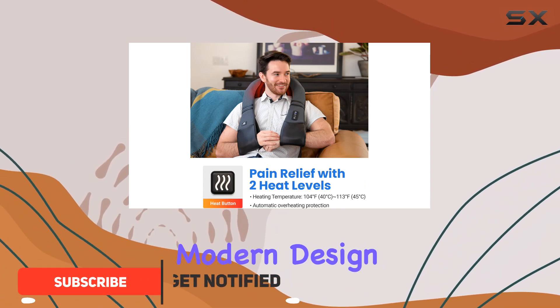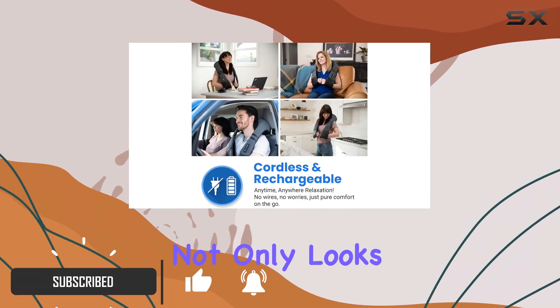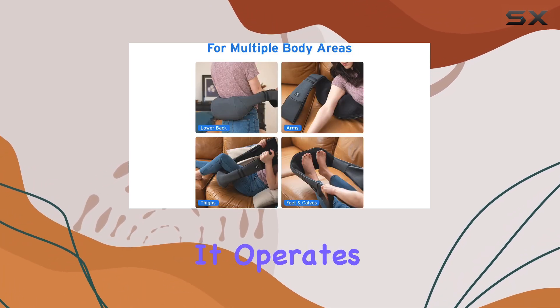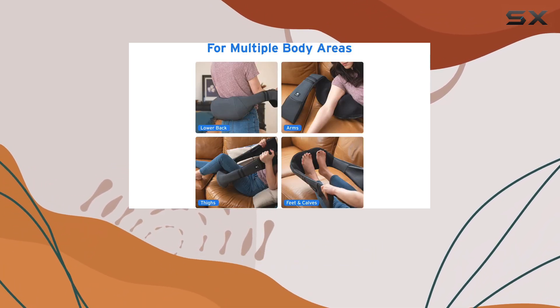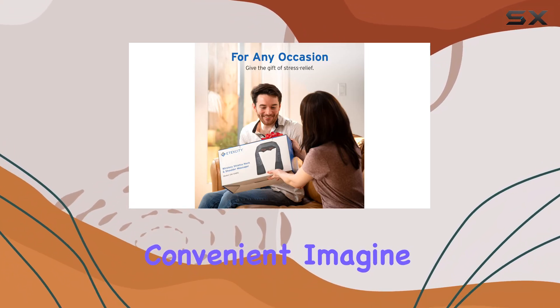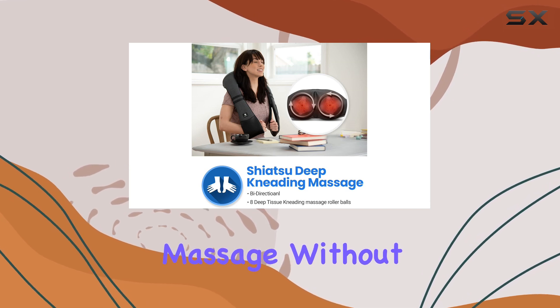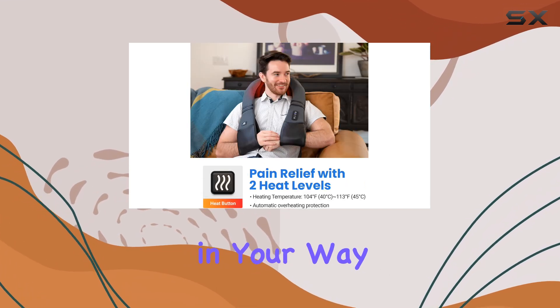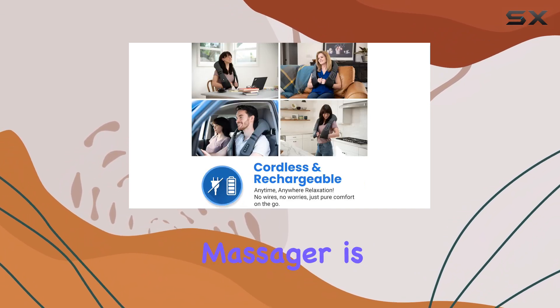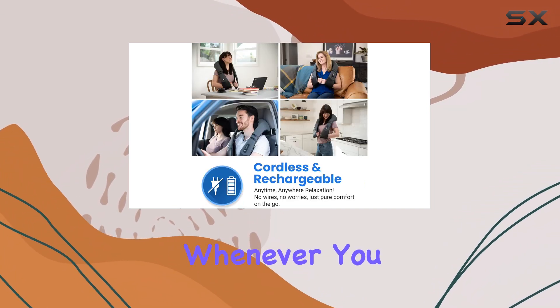With a sleek and modern design, this massager not only looks good but also packs a punch when it comes to performance. It operates wirelessly for up to three hours on a single charge, which is incredibly convenient. Imagine being able to enjoy a soothing massage without the hassle of cords getting in your way. Whether you're taking a break at work or relaxing at home, this massager is ready to go whenever you need it.